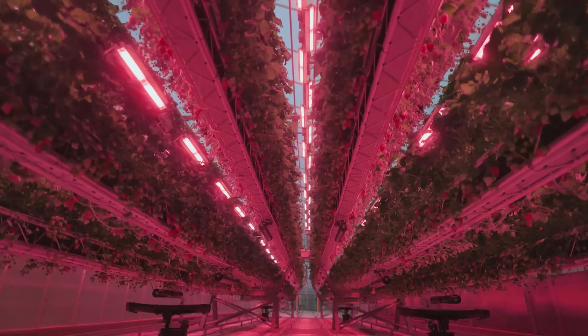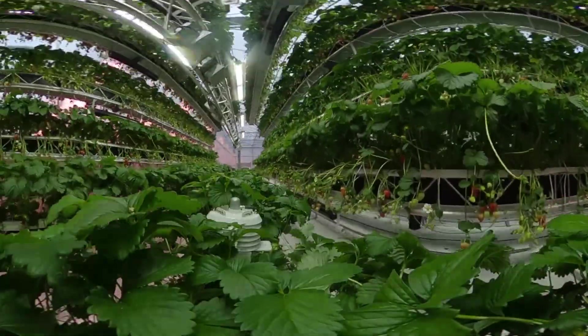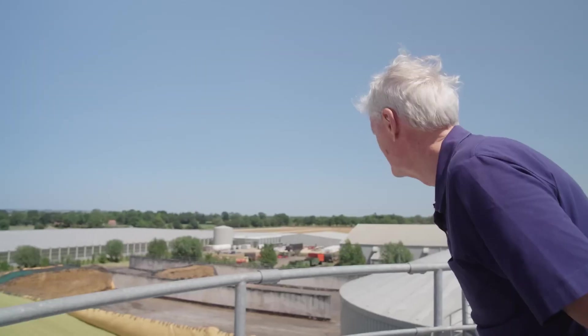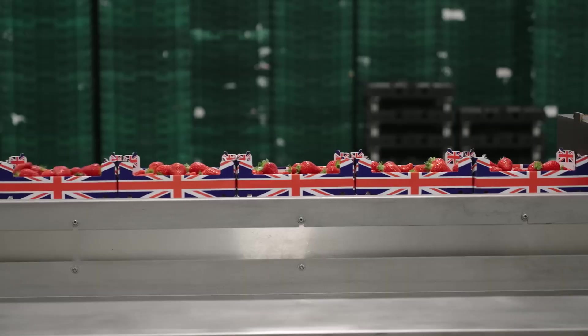We get a two and a half times uplift in the output of the greenhouses. This vertical growing system will allow farmers to produce the very best food in England and make Britain more secure in its own food production. We've got wonderful land and we should be able to grow everything we eat.